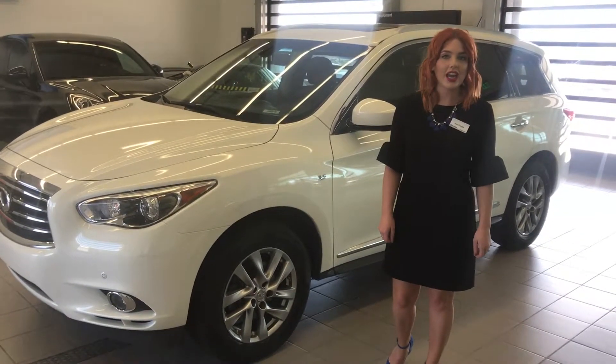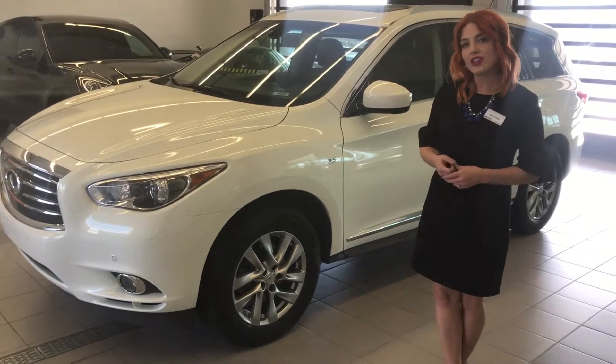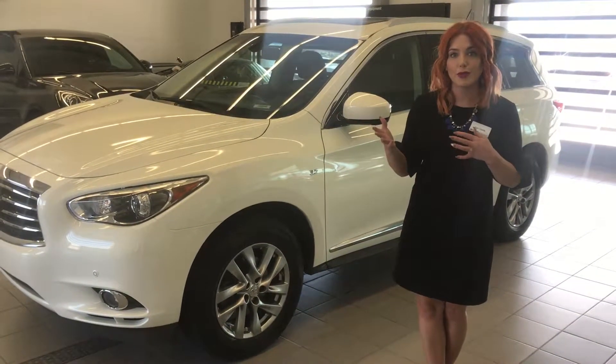Hi Derek Greiner, Kendra, Portia Lehigh. Thank you so much for stopping by today. Just wanted to do a video walk around of the Infiniti for your wife, as promised.